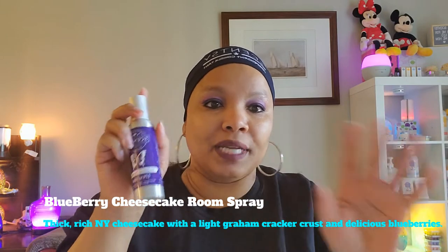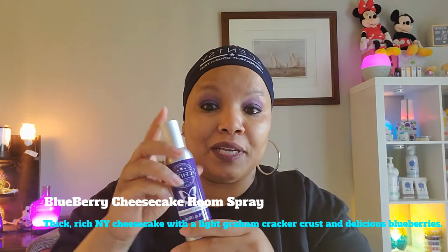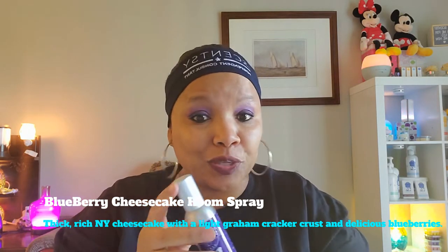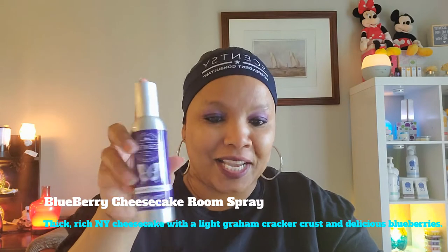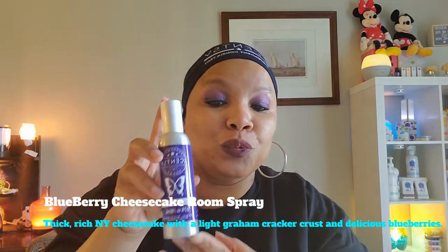Blueberry cheesecake is amazing when you warm it up at a Scentsy event or in your house. I remember my neighbor thought I was cooking something — they were like, 'That smells so good, are you baking?' The description says: thick rich New York cheesecake with a light graham cracker crust and delicious blueberries, set the mood with a kiss of fragrance wherever and whenever it's needed. Your neighbors are going to think you're baking!